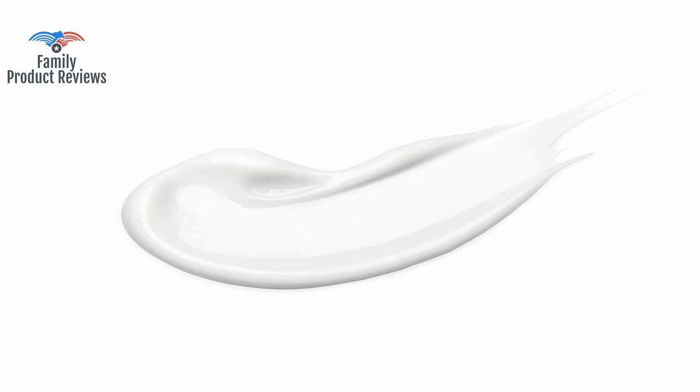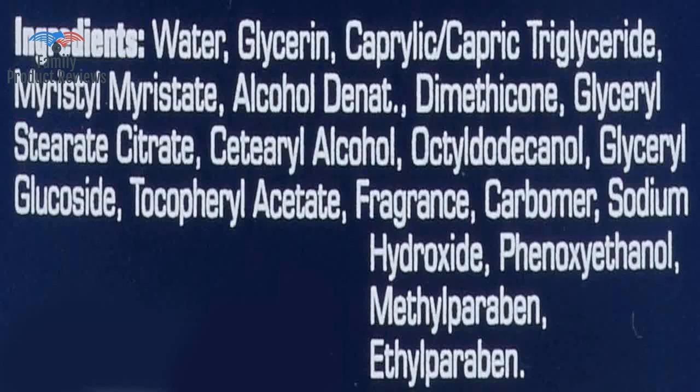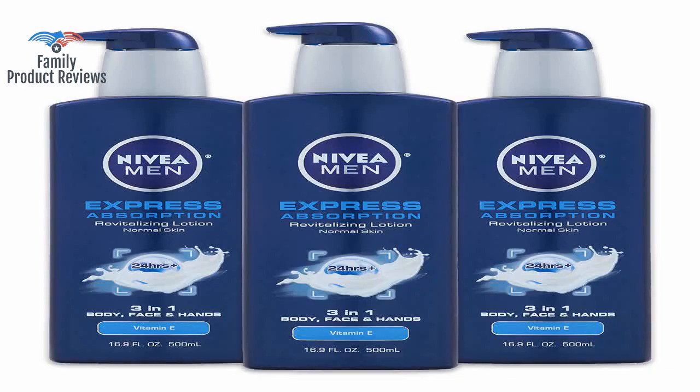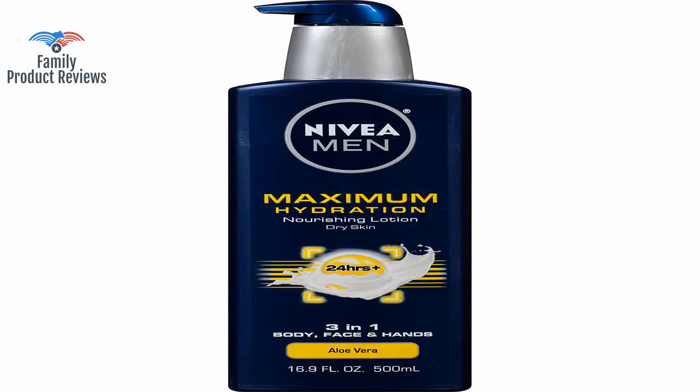The lotion is very lightweight but very moisturizing, and it does last on the skin. The product works great, but the bottle is too tall and has a narrow base, and keeps falling over and over.